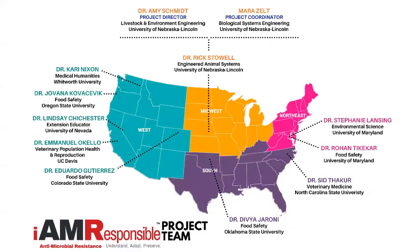Our team spans across the country. University of Nebraska is the main group in the Midwest, and then we have colleagues from University of Maryland, North Carolina State, Oklahoma State, and several out in the Western region. The unique aspect of this is that we are very cross-disciplinary — we have engineers, food scientists, livestock specialists, and veterinarians. Everybody has an extension appointment, so while we're all doing research in the same area, we all have similar goals in our outreach programs.